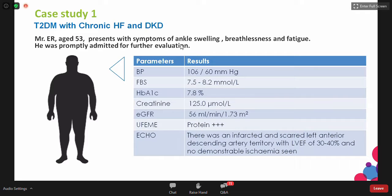His vital signs and basic blood investigation results: blood pressure 106/60. Fasting blood sugar slightly raised, ranging from 7.5 to 8.2. His A1C is 7.8%, also slightly raised. Creatinine is 1.25, meaning he's on the verge of CKD, at least CKD stage 3. GFR calculated by CKD-EPI method was 56, and urine analysis shows 3-plus protein. Echo showed infected and scarred left anterior descending artery territory with ejection fraction of 30 to 40%, so he has reduced ejection fraction and no demonstrable ischemia seen.